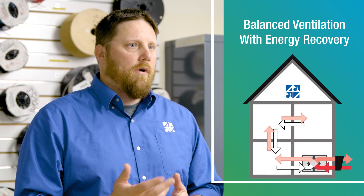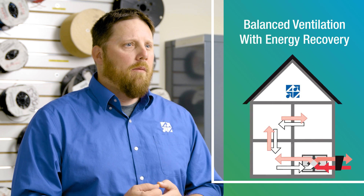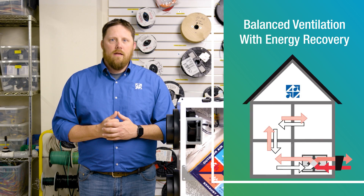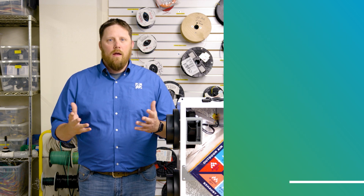Conversely, in the winter, rather than bringing in minus 10-degree air, you're bringing in more like 48 to 50-degree air. So your HVAC system has the capacity to maintain a comfortable level, and at the same time, healthier indoor air.